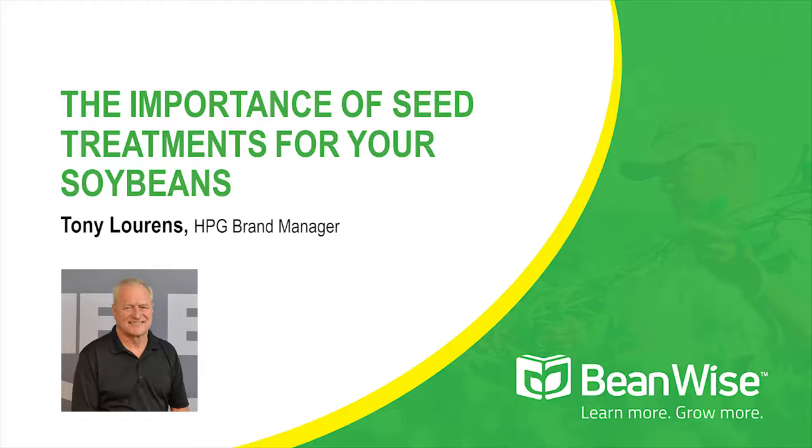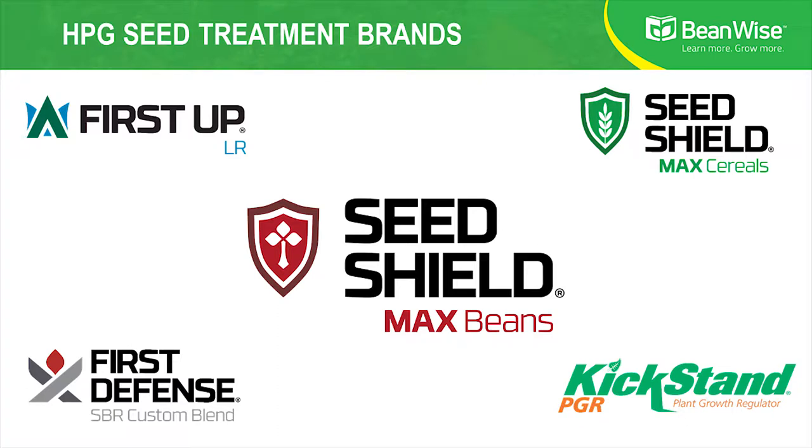I'm probably a little like you. I'm excited about the 2021 season with the increases in commodity prices, especially for soybeans. I'd like to tell you a little bit about Helena Products Group and our portfolio. We've got a tremendous portfolio of products for all your seed treatment needs. There are two products I'd like to focus on particularly today, and those are SeedShield Max Beans and First Step LR.